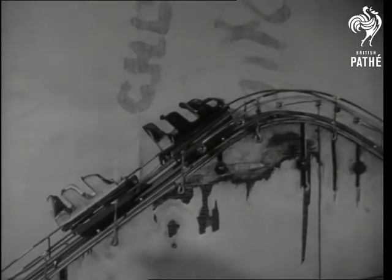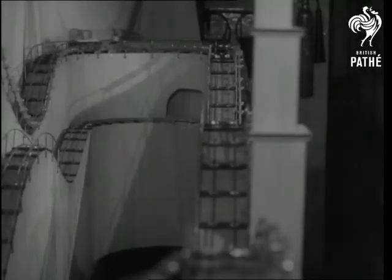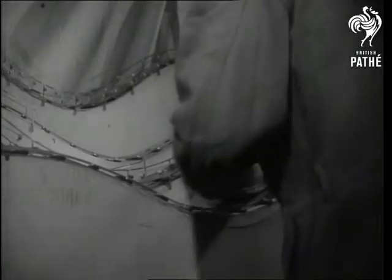From a joystick to a joyride — but what? No passengers? Strictly on the level, as you see, it's a miniature.